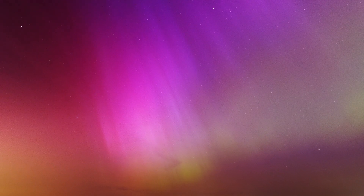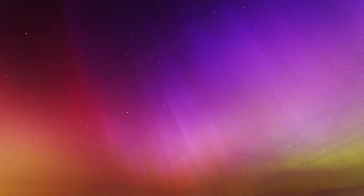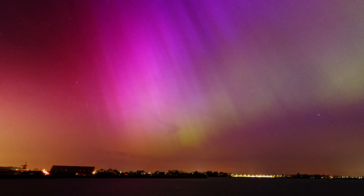Only during very strong geomagnetic storms like these, auroras also get the color red and blue. That already was the only timelapse I captured. Here's some variations of the same shot.